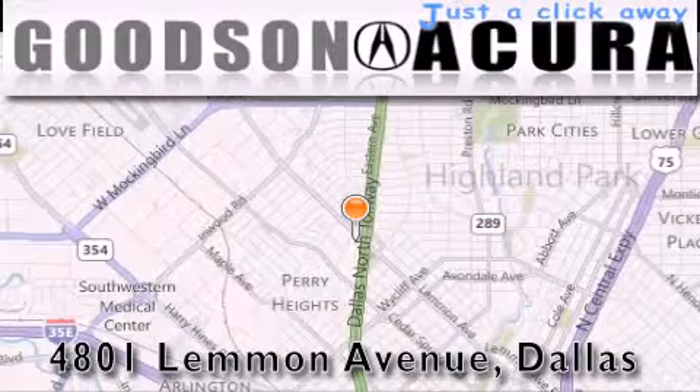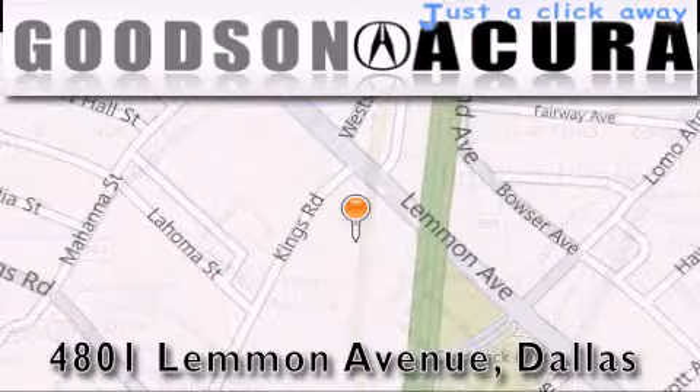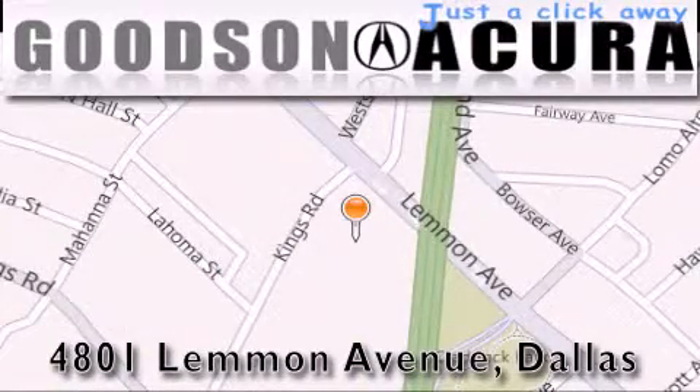Goodson Acura is located at 4801 Lemon Avenue in Dallas. Our goal is to exceed all of your expectations to ensure that you'll return for future visits.